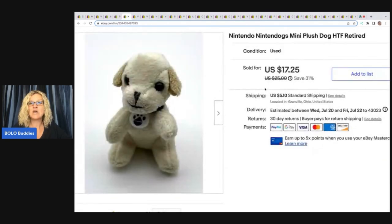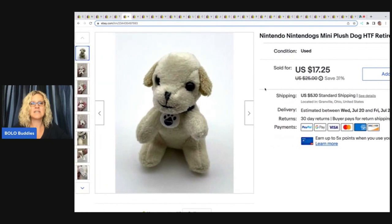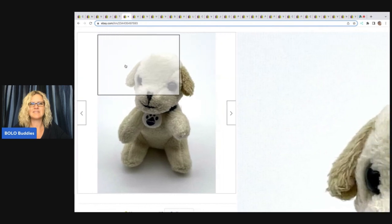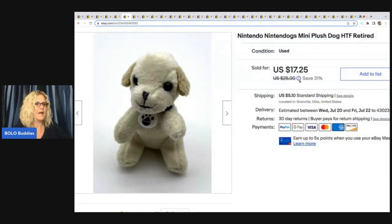This little Nintendo Dogs Mini Plush is retired and hard to find. I picked this up at a garage sale — I think I listed this during a live show. It was 50 cents, and I sold this for $17.25 plus shipping.